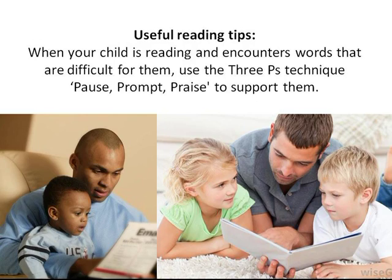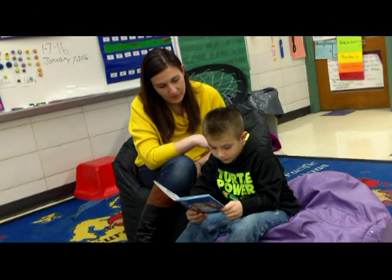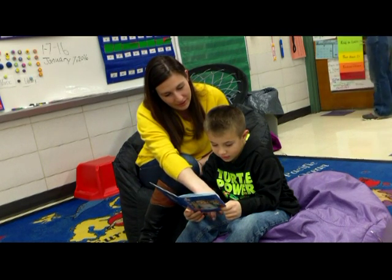Pause: when your child comes to a word they don't know, try not to jump in straight away. Wait and give your child time to work out the word.